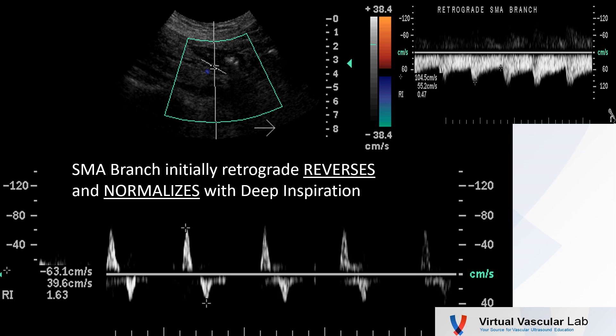And finally, let's take another look at that retrograde SMA branch with a deep inspiration. You see, not only does it reverse, but it pretty much normalizes into a high resistance flow pattern. Pretty striking.